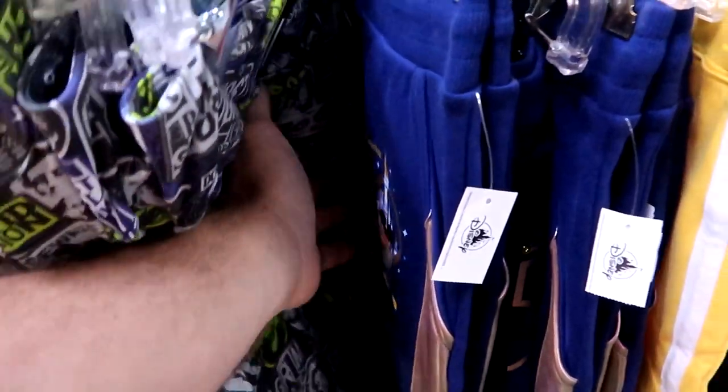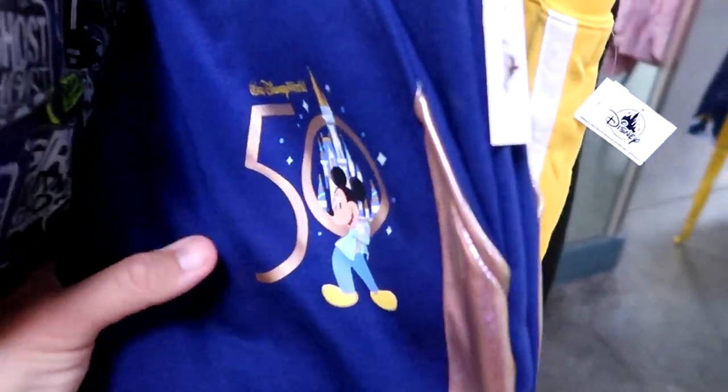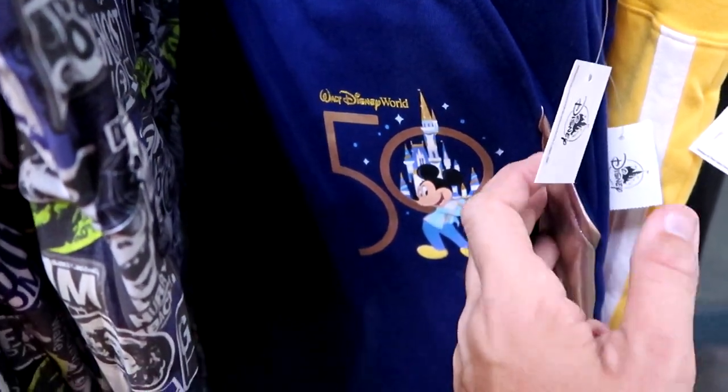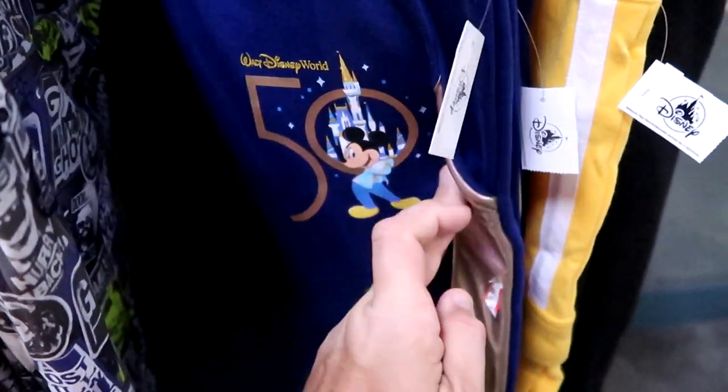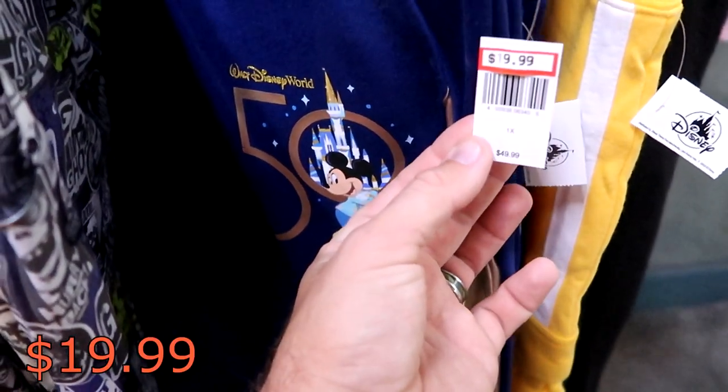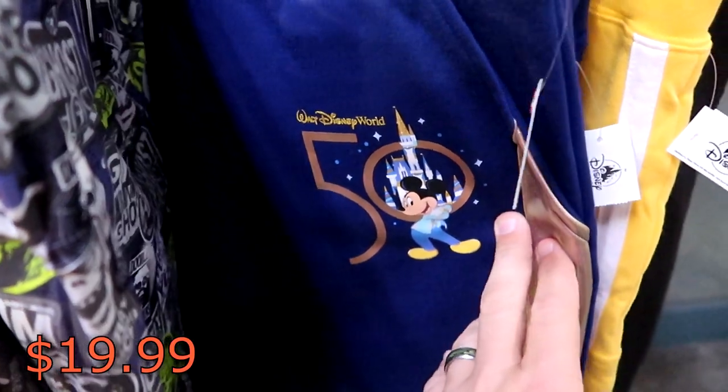And also the 50th Anniversary sweatpants here with the iridescence — you got your little tag that says Walt Disney World, you got Mickey, the Big 50. The iridescence actually goes down the whole pant leg. These are $19.99 marked down from $50 — some really good savings on some of these pants.